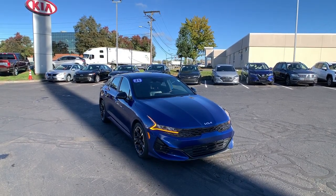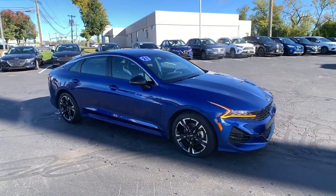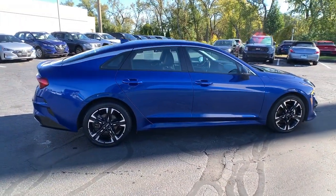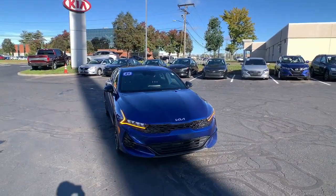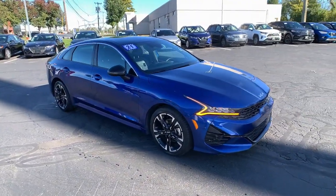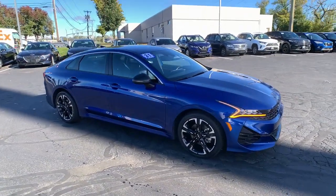Looking for your dream car? It could be the 2022 Kia K5. This vehicle is an outstanding buy with fewer than 45,000 miles on the odometer. Make the journey all it can be in this stylish K5. Advanced safety features, a roomy luxurious cabin, and sleek athletic lines set this upscale sedan apart from the rest.